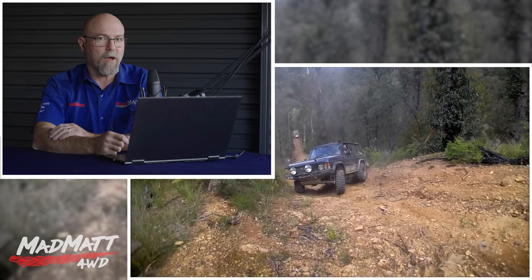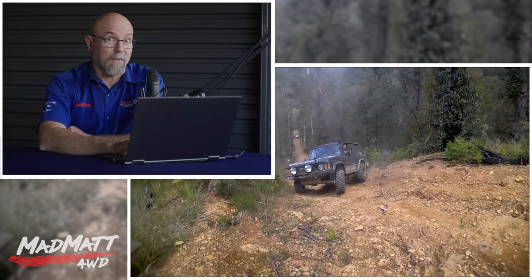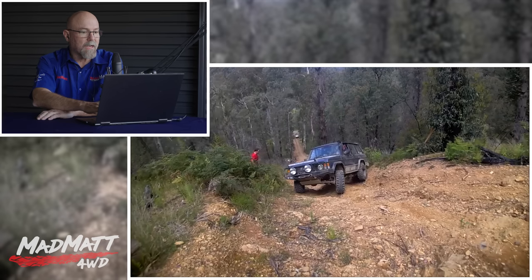Which way are the front wheels pointing? If he rolls backwards, what's going to happen to the front end of the vehicle? Imagine if he had those front wheels on the other lock. He's trying to start it again. Notice he just crept back a tiny bit — that's a little bit more of his brake booster gone. Less brake.